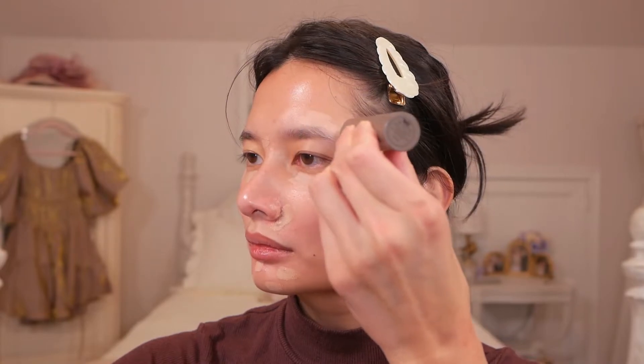Now to conceal my under eye area and cover up any spots and redness, I'm going to be using Merit's Complexion Stick in the shade Dune. I bought this from Sephora somewhat recently, so I haven't had too much time with it, but here are my thoughts so far. I like the amount of coverage it has — it's a light to medium buildable product, and I also really enjoy that it's a cream formula; it's just so easy to blend out and looks really natural. The only thing I don't like is it doesn't fully retract back into the tube, and I sometimes nick the product while putting the cap back on. Now that the first layer is blended out, I'm going to apply a little bit more to areas that need some extra coverage.